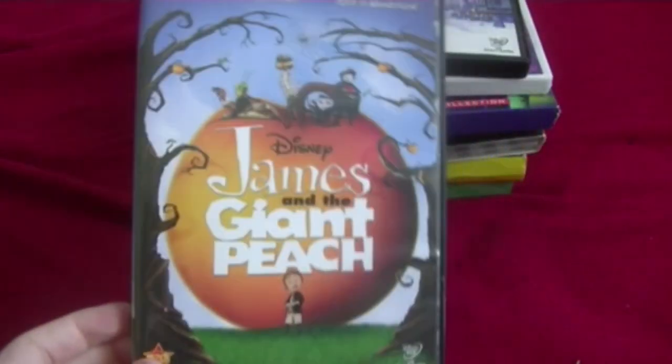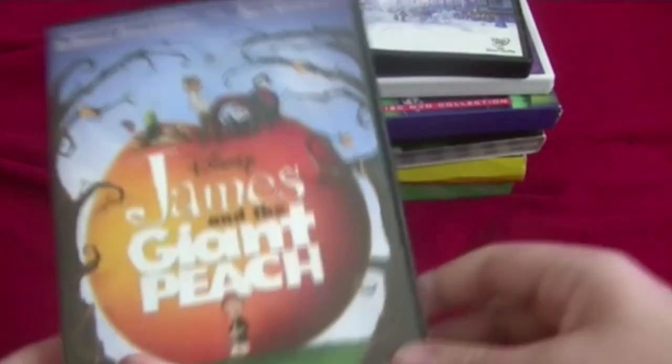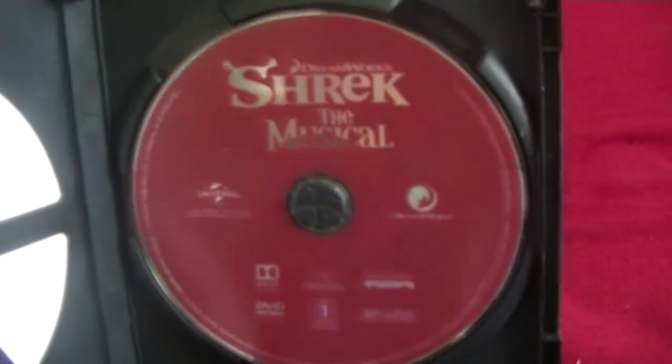Next, one of my favorite Disney movies growing up: James and the Giant Peach. Here's the front, its spine, and the back. Here's the disc. It was actually made by the same writer who did Charlie and the Chocolate Factory, which is pretty cool. And the last DVD: Shrek the Musical. I was going to get the Blu-ray version but it was too expensive. Here's the front, its spine, and the back. Here's the disc — it's pretty cool that they used a red disc.